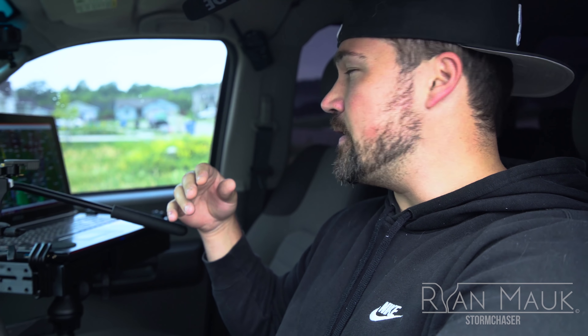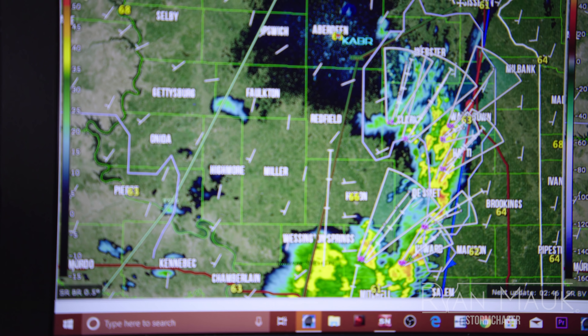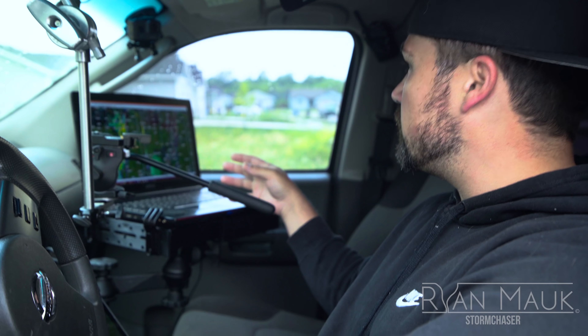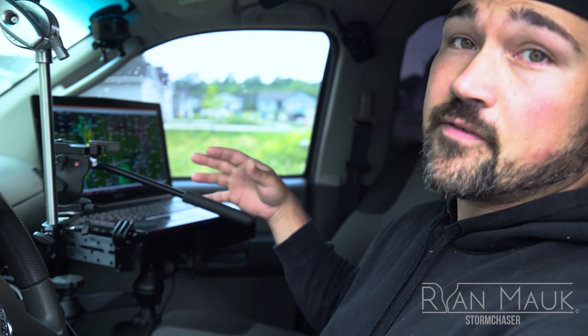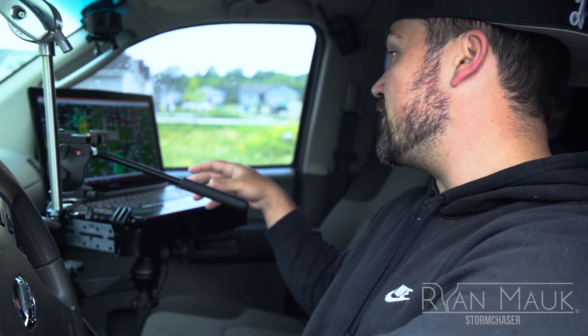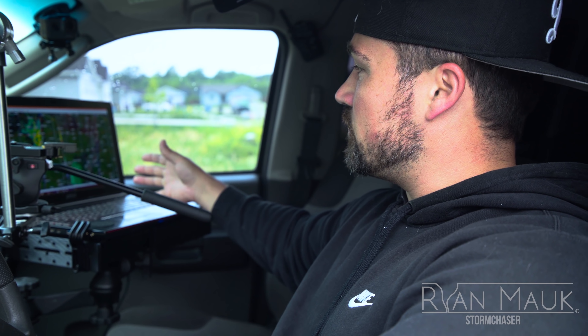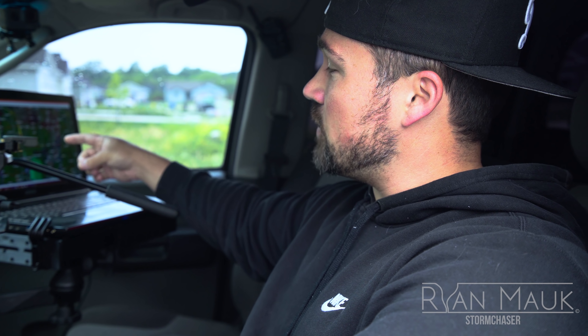Let's move on to the radar. This is Gibson Ridge 3 — it's the same software the National Weather Service uses in all their forecast offices. I have a mobile setup and can see all this data using a cell phone booster and mobile Wi-Fi. On the left side is my reflectivity window, which basically shows storm structures, and the general direction is indicated by the storm tracks.